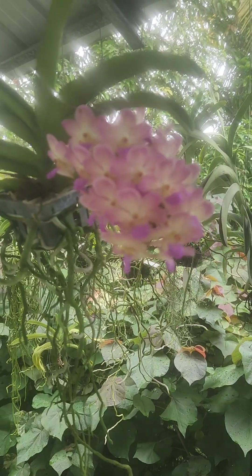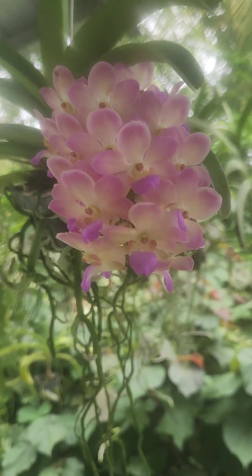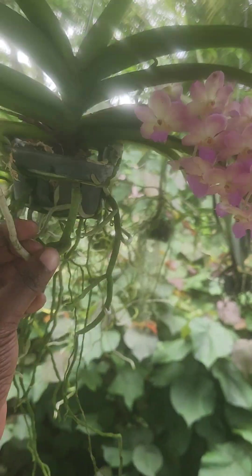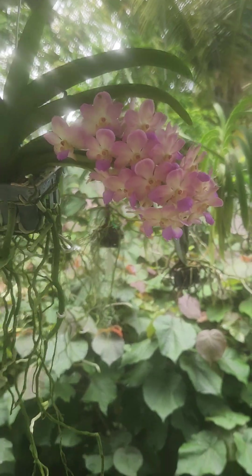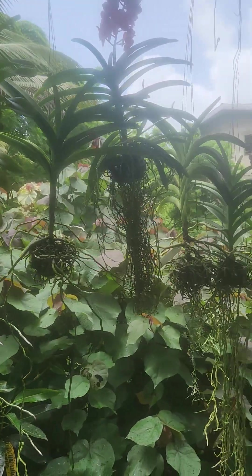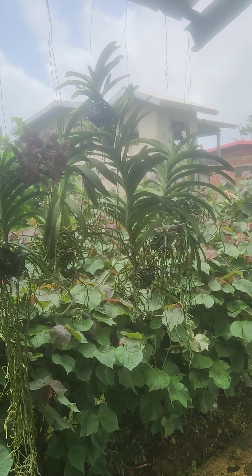Good morning everyone, please excuse the noise in the background — it's just the children. I decided to do a small orchid tour. I don't really have anything much in bloom, but I could do an orchid tour. This is one of my vandas here; you all have seen where I keep my vandas — underneath the canopy here, where they get quite enough light.